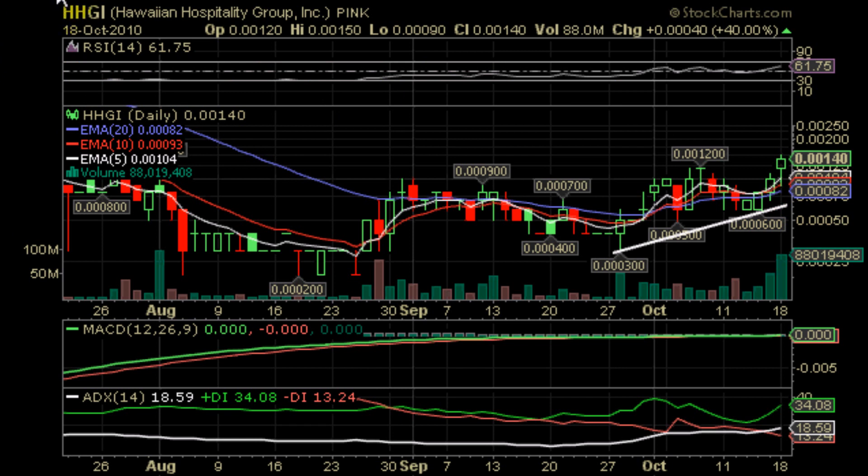One thing we notice right off the bat is that this old support or resistance right about at 0.001 has been broken twice. It was broken here in the beginning of October, which led to a mini downtrend as the price consolidated, and we broke it again on Monday's trading period on high volume — well, relative high volume for the stock as we can see here.